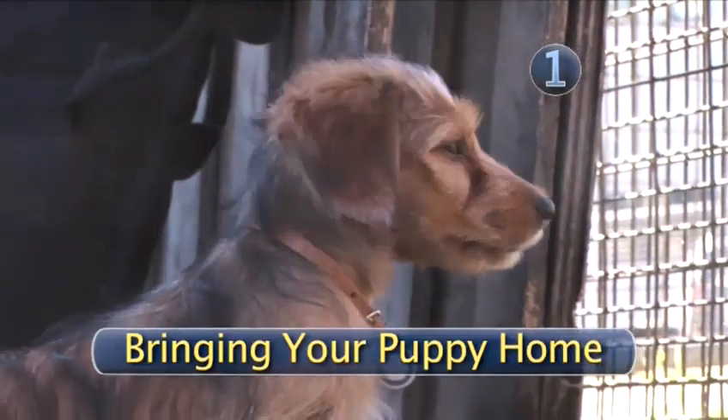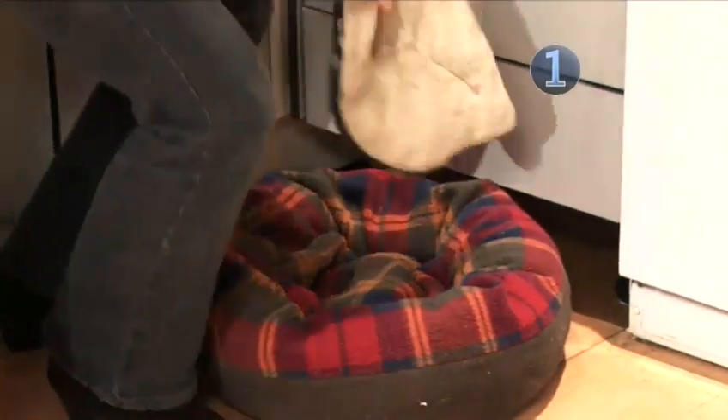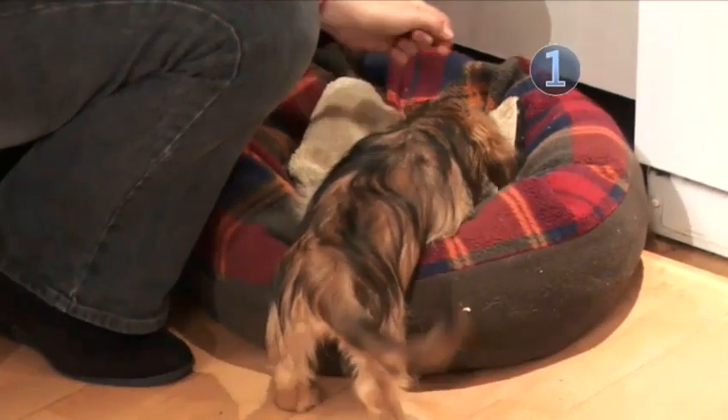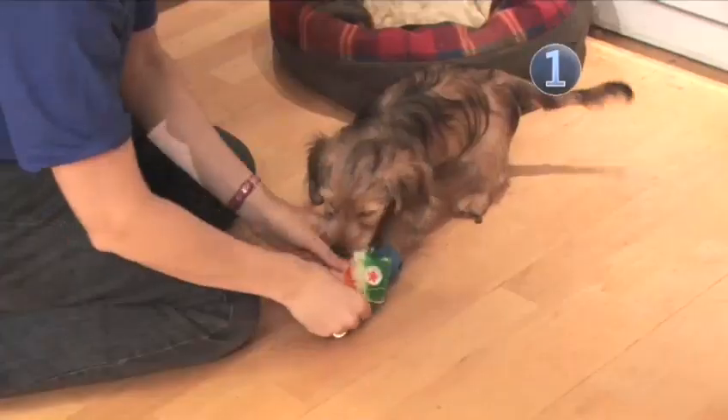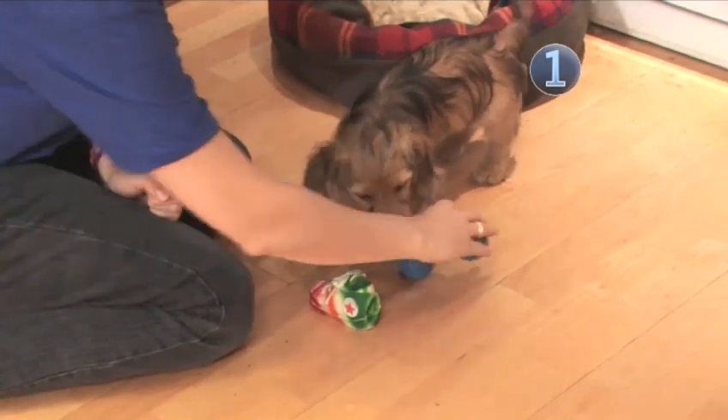Step 1: Bringing your puppy home. A few days before collecting your puppy, take a blanket to the rescue center or breeder so it's used to sleeping on it by the time it goes home. On the first few nights, play with your puppy before you go to bed to help it sleep. Put newspaper on the floor, as it probably won't be house-trained.